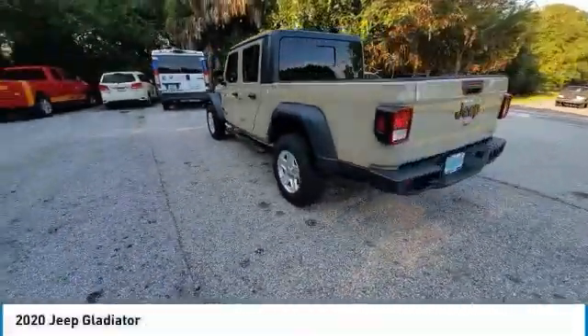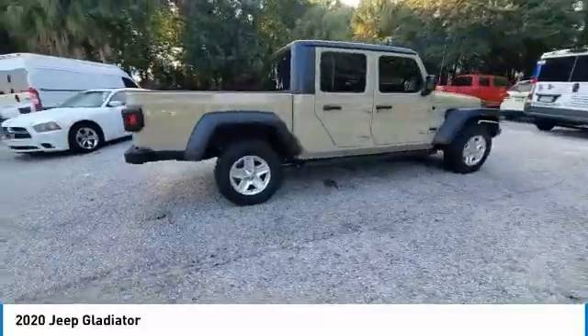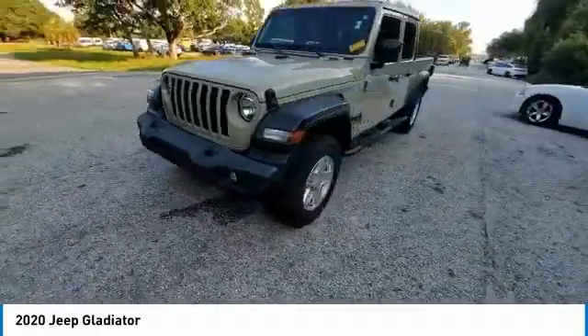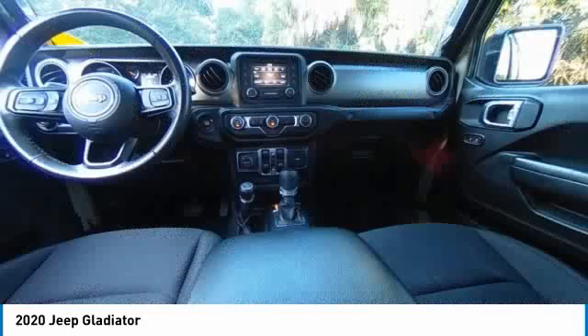Looking for the right vehicle? Check out the 2020 Gladiator. The Jeep Gladiator is just the off-road truck that Jeep fans have been waiting on. Enjoy the functionality of a truck while retaining the off-road capability. You'll fall in love with this Jeep Gladiator.